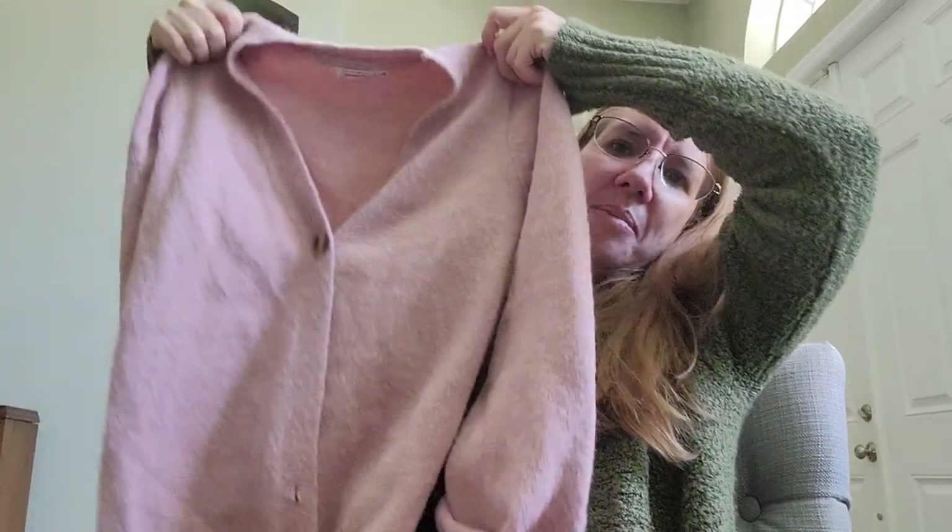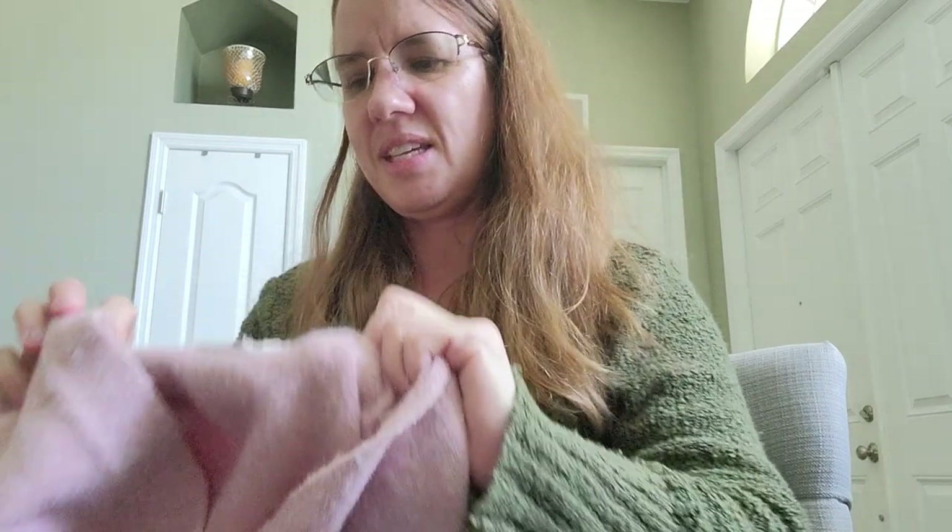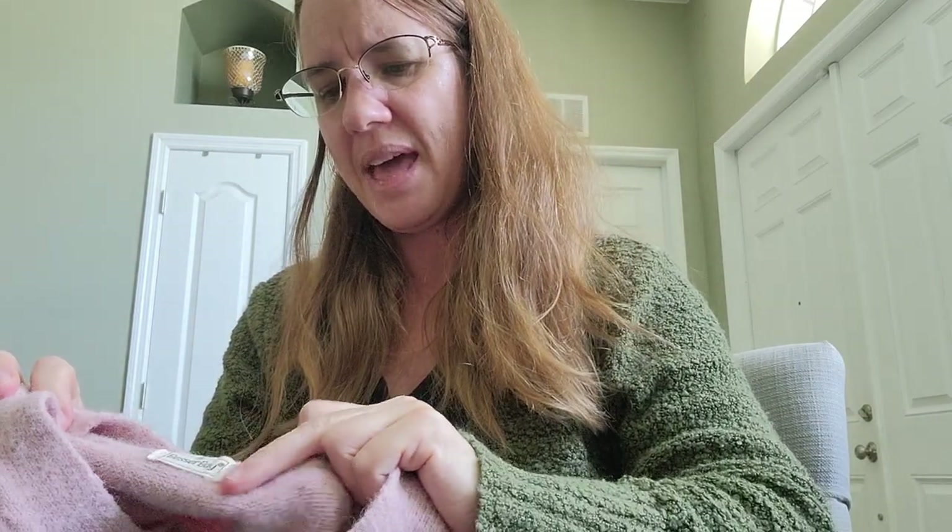Here's a cute little grandma sweater — brand is Besser Bay, size large. It's a nice warm cozy sweater and I'm going to list that.